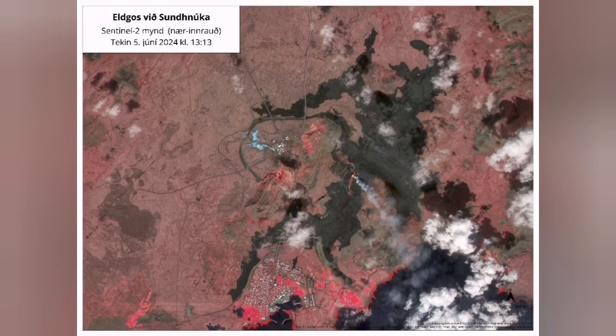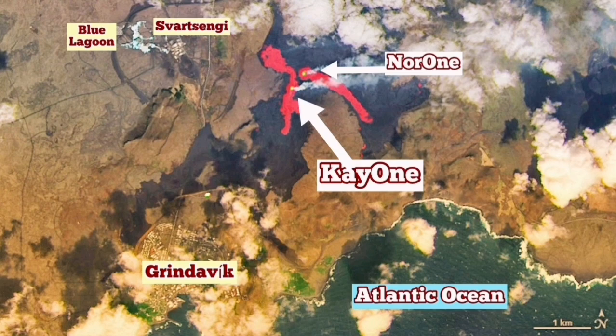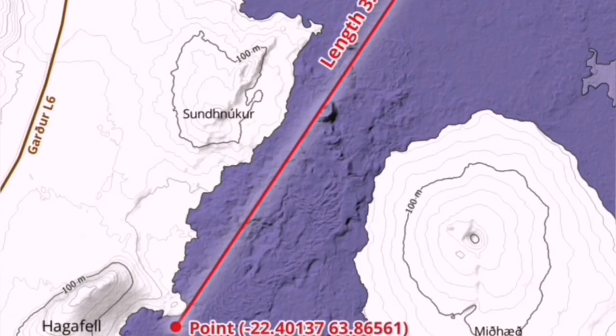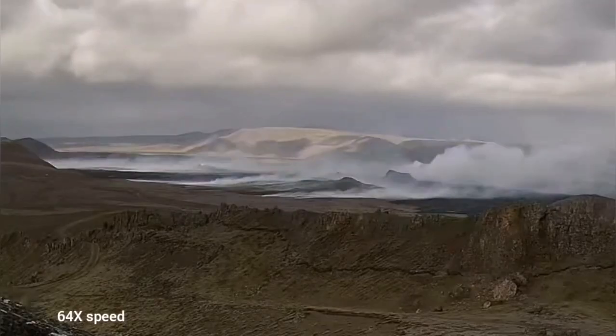This is the latest infrared satellite image of the area released by the IMO. As you can see, the only vent remaining is K1. I have annotated this area — K1 is exactly at the intersection of two fissures from the previous and the current eruption. The flow of the lava is toward the northwest.